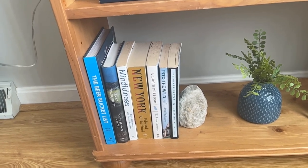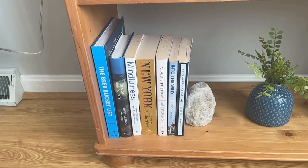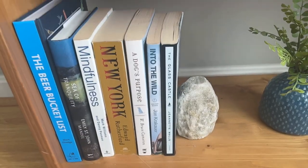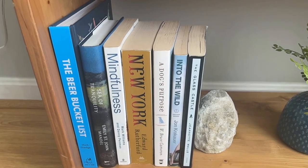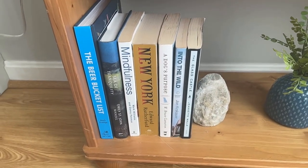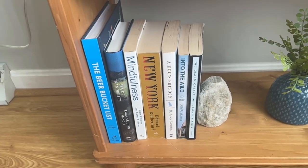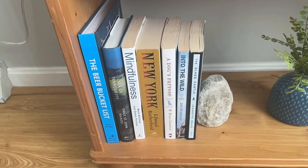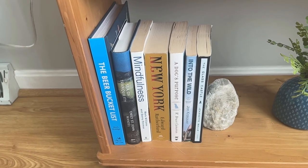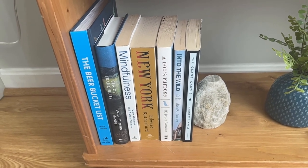These are a mix of books I've been gifted or haven't had a chance to read yet. The Beer Bucket List is just a fun reference book. The Glass Castle on the right is one of my favorite books — it's a memoir of someone growing up in impoverished parts of the United States, just a really special book, highly recommend. And Into the Wild by Jon Krakauer, another non-fiction I love. All of Krakauer's books tell non-fiction stories in a way that feels like traditional storytelling, mostly about the outdoors and mountaineering.